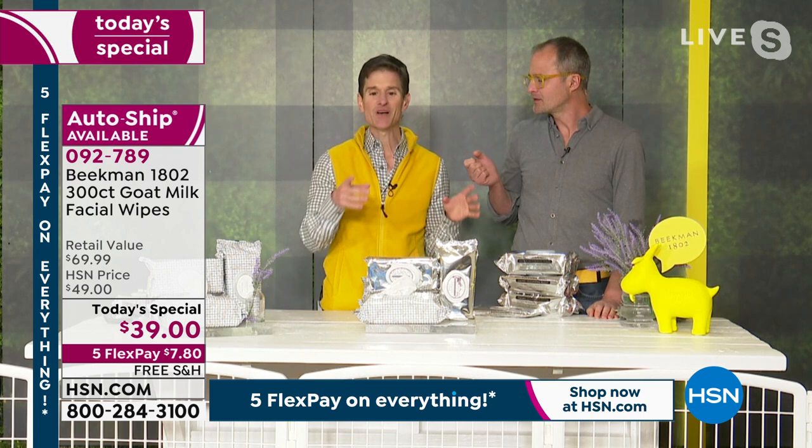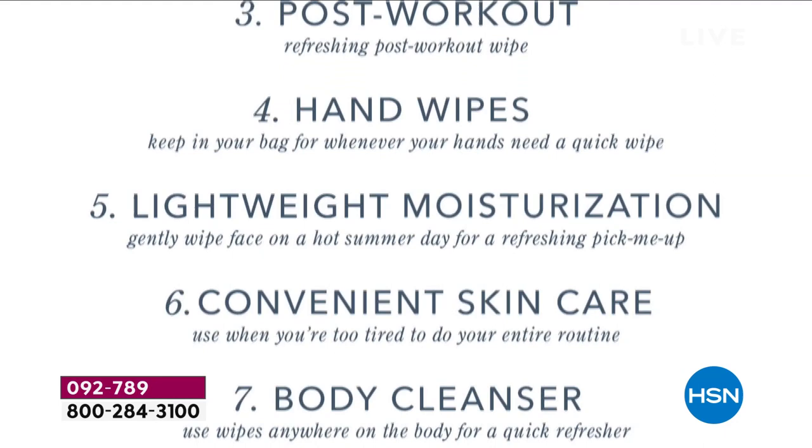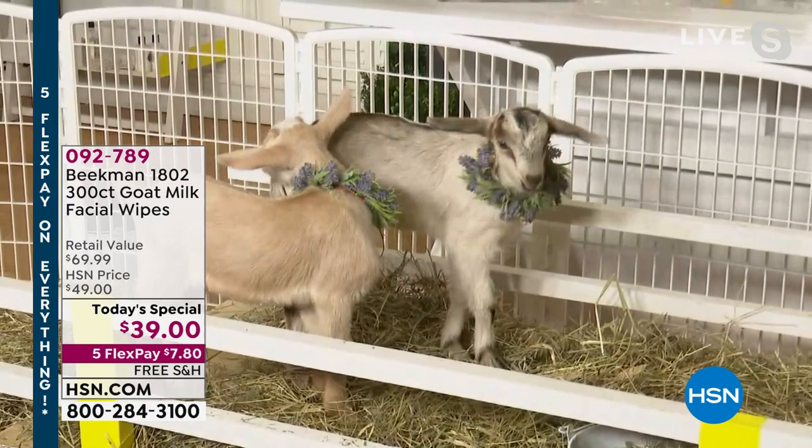If you are new to Beekman, this really is the best place to start. We're famous for our soaps but these wipes can do so much — clean your entire body, quick makeup fix, bring them to summer. Do you hear that thumping? That's those baby goats running around in the studio. They're like, I better get my lavender before it sells out!